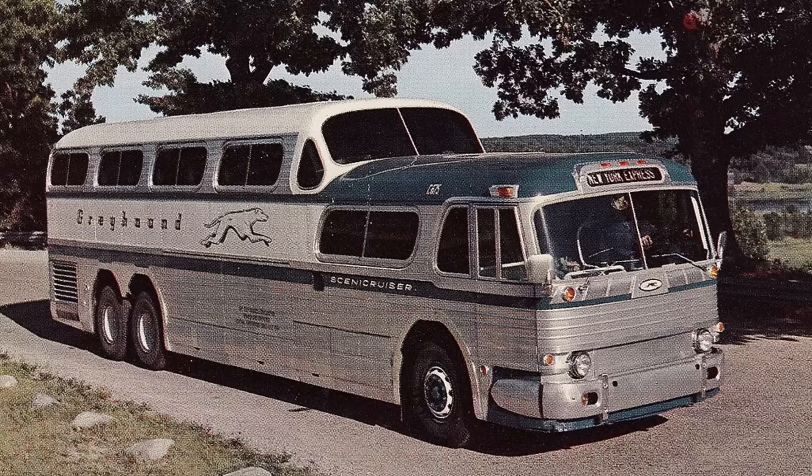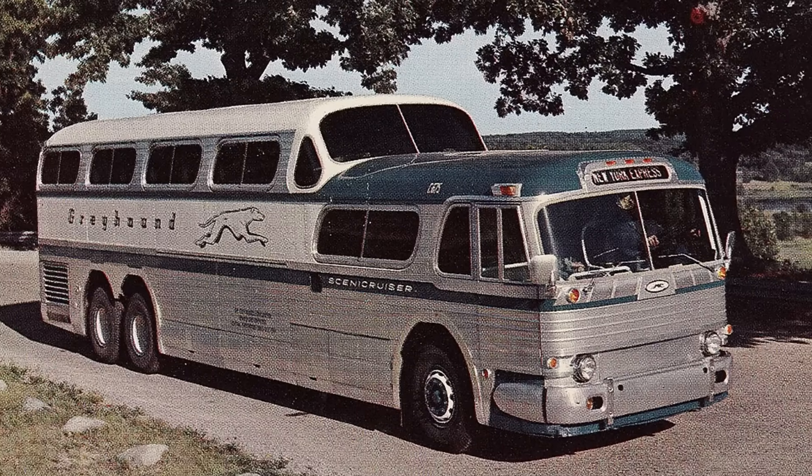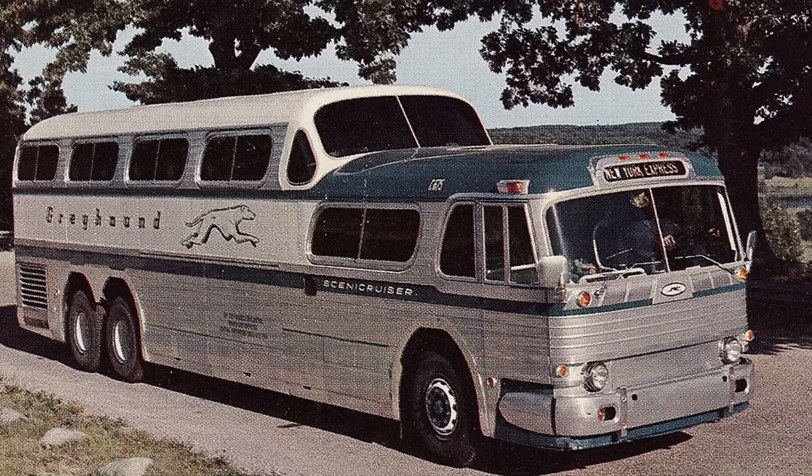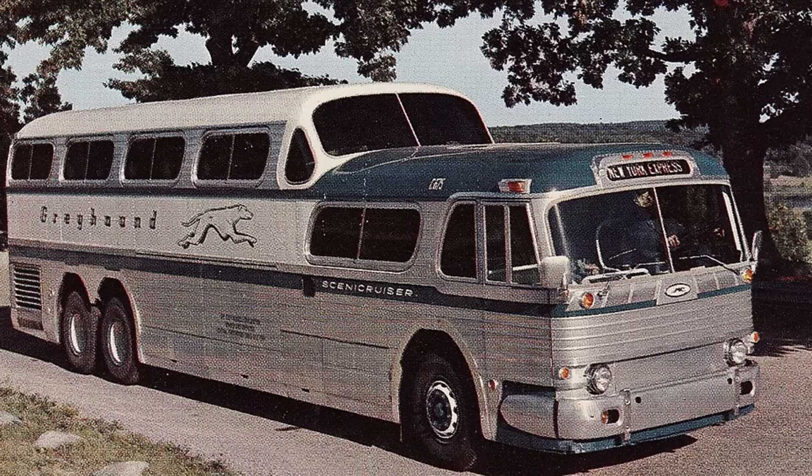It was the confluence of giants — Greyhound's ambition, GM's manufacturing, and Loewy's style — that produced a vehicle which, for millions of travelers, wasn't just a ride, but a memory.